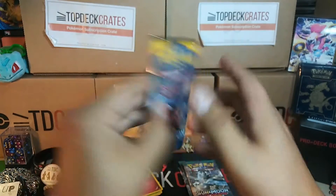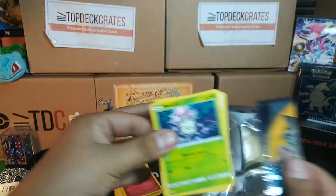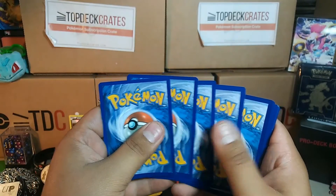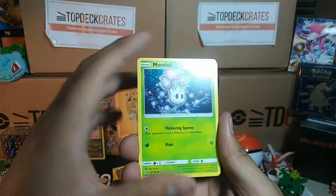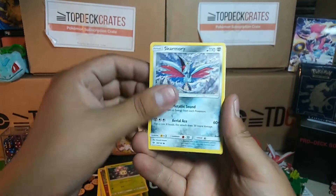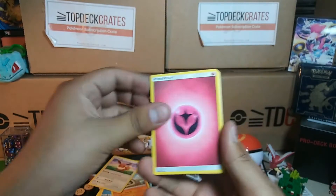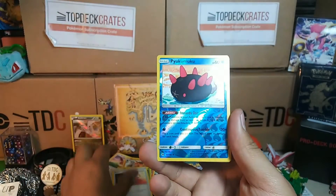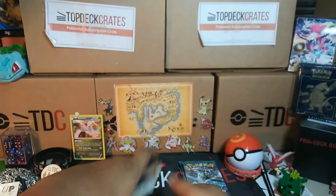Now Sun and Moon. I'm only missing about six cards from Sun and Moon, so not really a whole lot I'm looking for. We got Morelull, Skarmory, Poliwag, Sandygast, Eevee, Fairy Energy, Torracat, Metapod, Pokemon Catcher, Pikipek Reverse, and a Bruxish. Nothing too good out of that one.